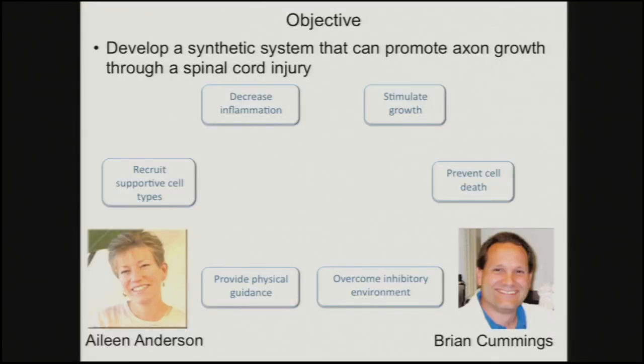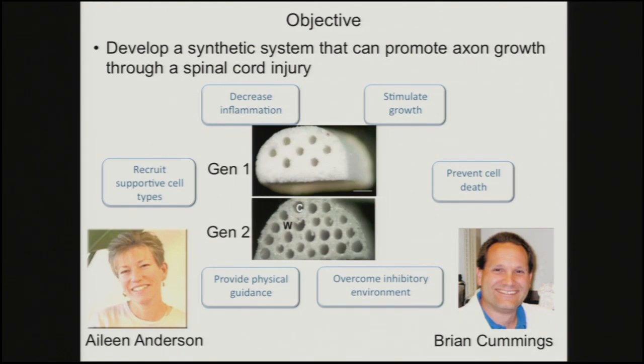Our idea was to have a synthetic system that can promote axon growth through the injury. We need to think about how to prevent inflammation, how to recruit the right cell types, give some physical guidance so the axons can't just go anywhere, provide signals to stimulate growth, prevent neuronal death, and address the inhibitory environment. There's not one factor we're looking for — we need to do all of these things, because all of them can be a limiting factor if not accommodated.